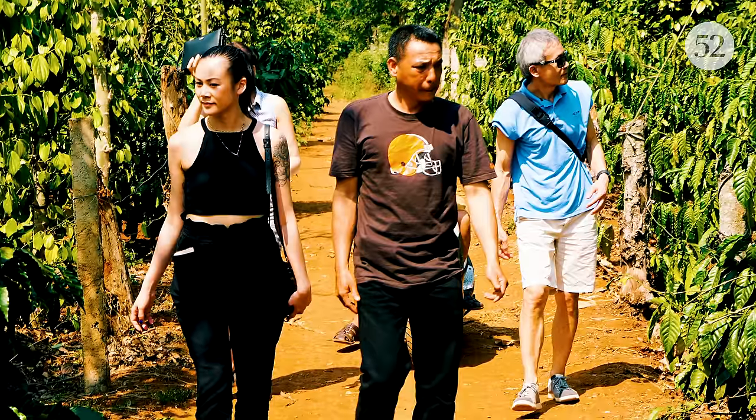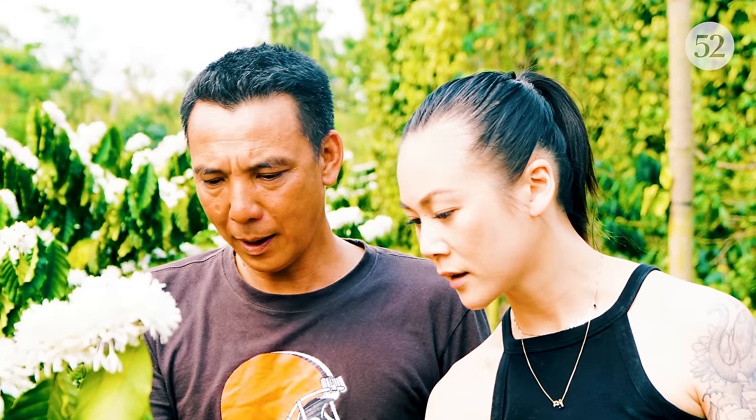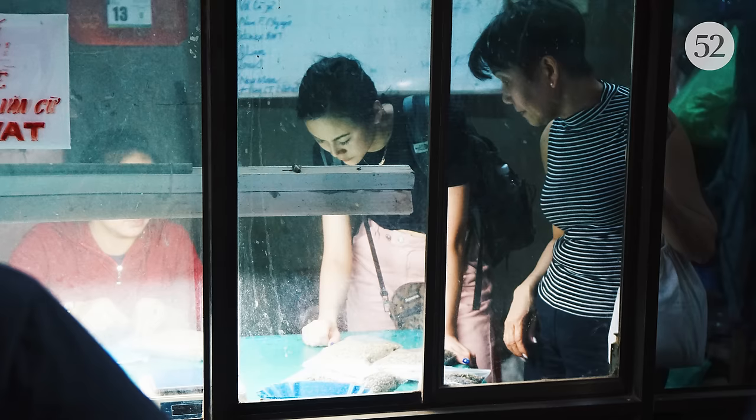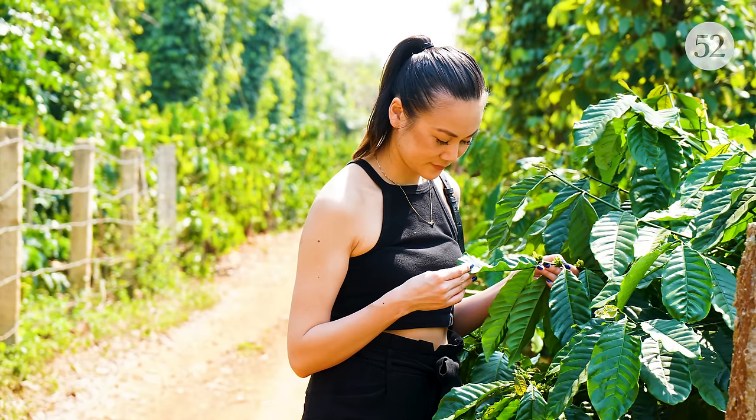So at that time I thought, well, maybe I could bring Vietnamese coffee beans to the United States. In 2016 I went to go visit my farmer in the Da Lat region of Vietnam, which is in the southern region, and we started to establish our relationship. Then I launched the company in 2018.